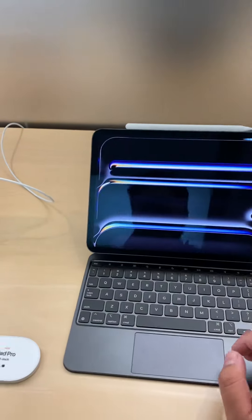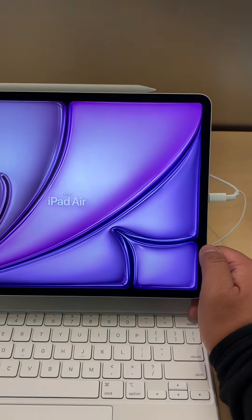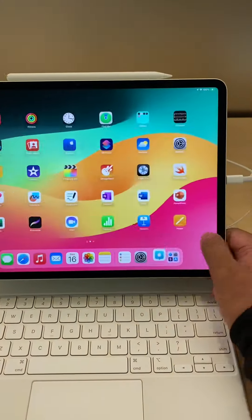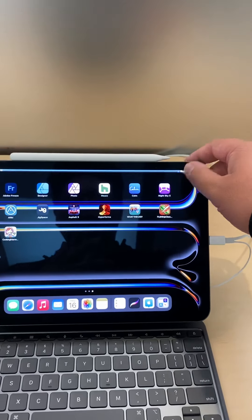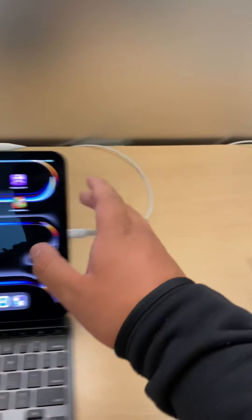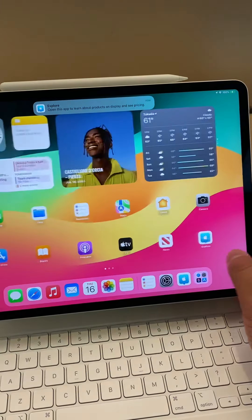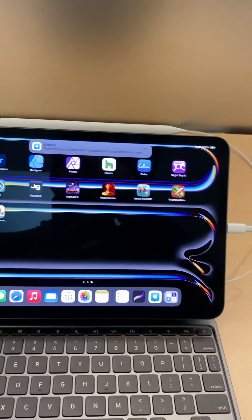Here are the models: the 11-inch, the 13-inch Pro, and the iPad Air — the new 13-inch. I can definitely see quite a bit of difference on the OLED screen. It looks so bright compared to the Air version, because the Air version is still 60Hz refresh rate, but the Pro versions are always 120Hz refresh rate.